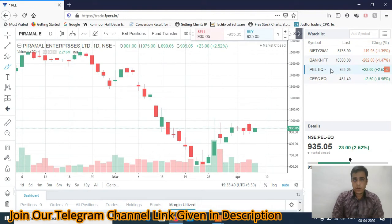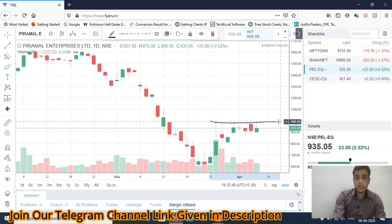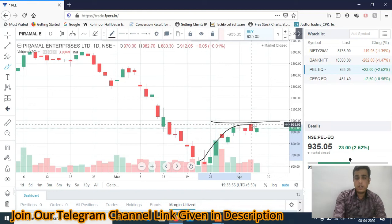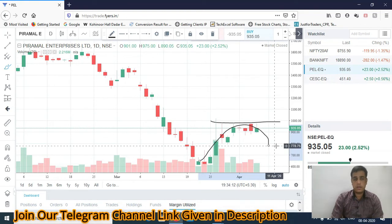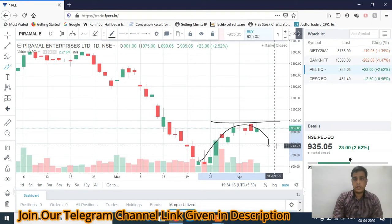The first stock for intraday tomorrow is PEL — Pyramidal Enterprise. You can see it is continuously facing strong resistance around 1000 levels. Two to three times it tried but failed to cross that level, and now it is turning. There is a hurdle there, so higher chances you may see a fall in PEL. You can trade PEL on the short side for tomorrow's intraday session.